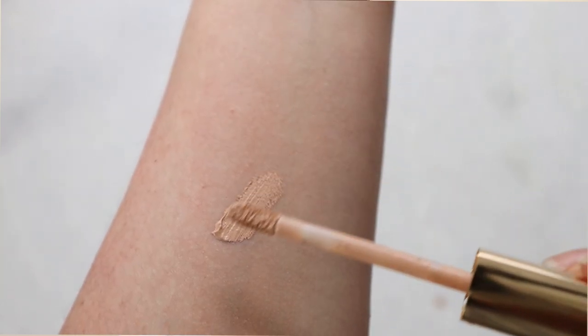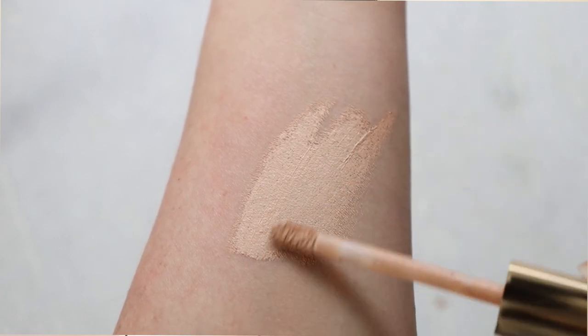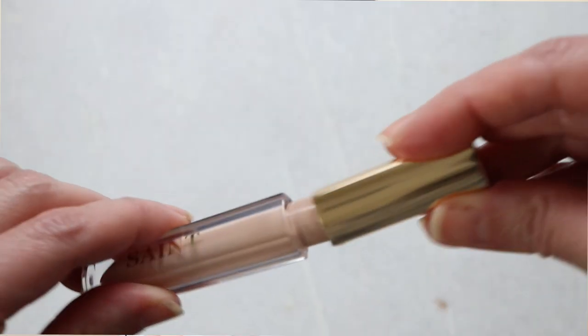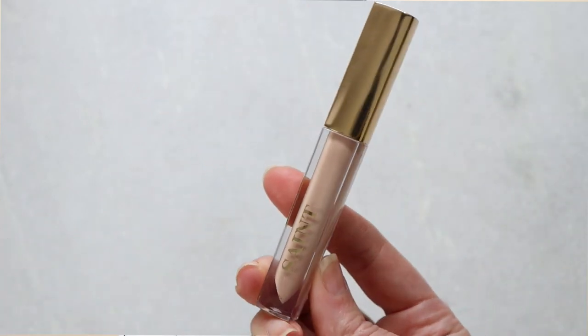Finally, staying power: how did it last throughout the day? It was right behind Ilia. It did fade a little more than Ilia because it doesn't have that real evening-out property, but the brightening was there — it just faded a little. It held up nicely, looked very smooth, I didn't see gathering, and I had set it. So that was great.